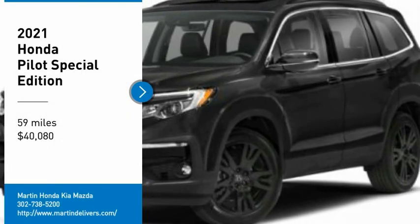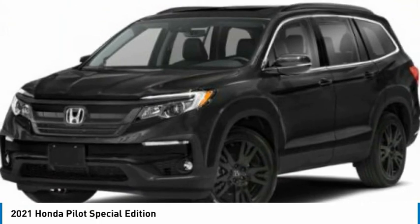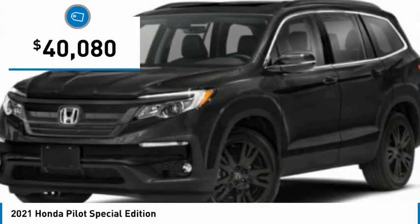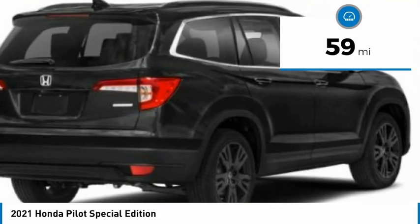Make a great choice today with the 2021 Pilot — Optimal Utility, Indulgent Interior, Powerful Performer. You'll be ready for almost anything in the Honda Pilot, and it is priced below $45,000. This vehicle has less than 100 miles.